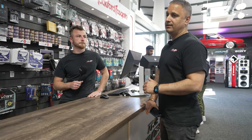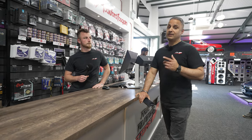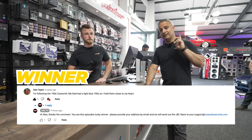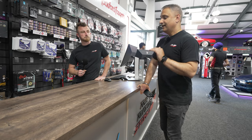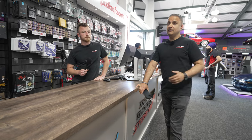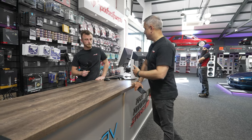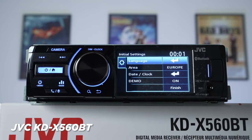Last month we did a JBL Nano competition — we have selected a winner and details are on the screen. That JBL Nano is already on its way to that winner. This month, JVC have given us a single DIN head unit — the one you reviewed recently — the KDX 560BT with a little screen and a reversing camera.